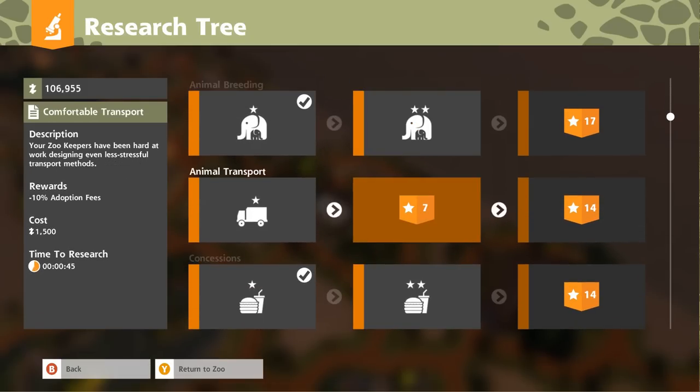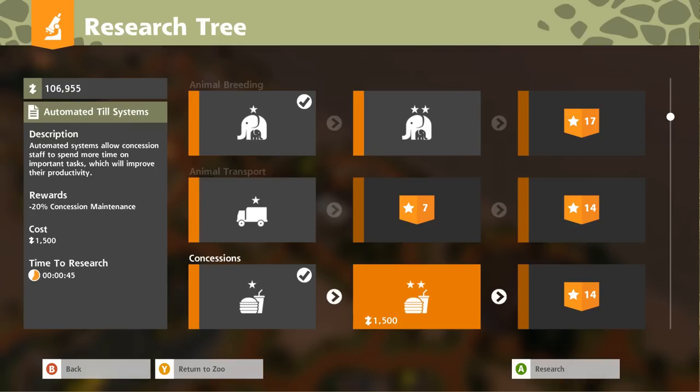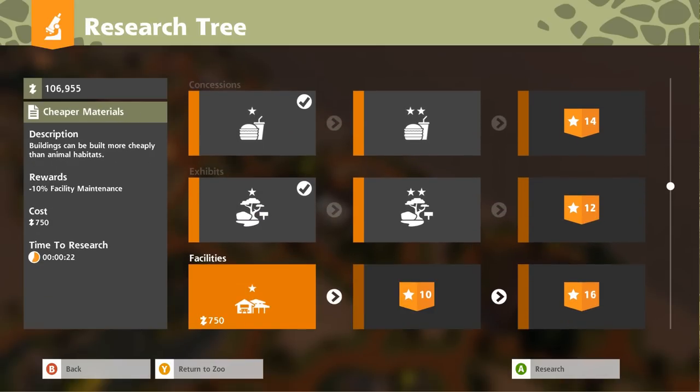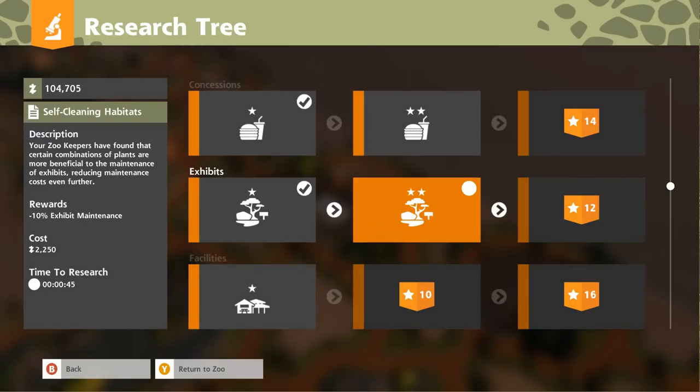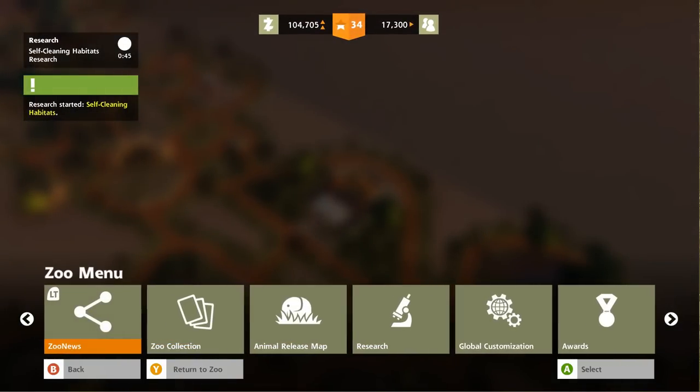Before we do research on animal breeding — you can knock off 100% animal needs on arrival, holy cow! That makes it easier for animals to travel here. Let's get the exhibit research done because we want self-cleaning exhibits — are you kidding me? Your zookeepers have found that certain combinations of plants are more beneficial to the maintenance of exhibits, reducing maintenance costs even further. Excellent!